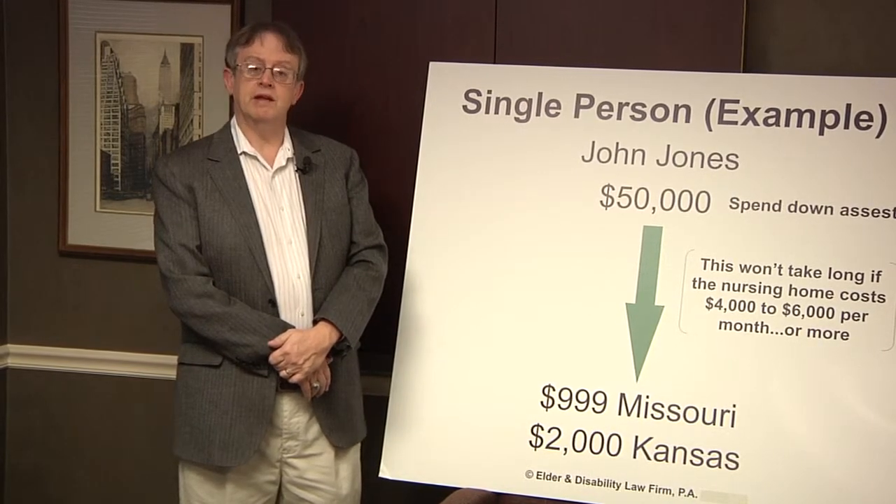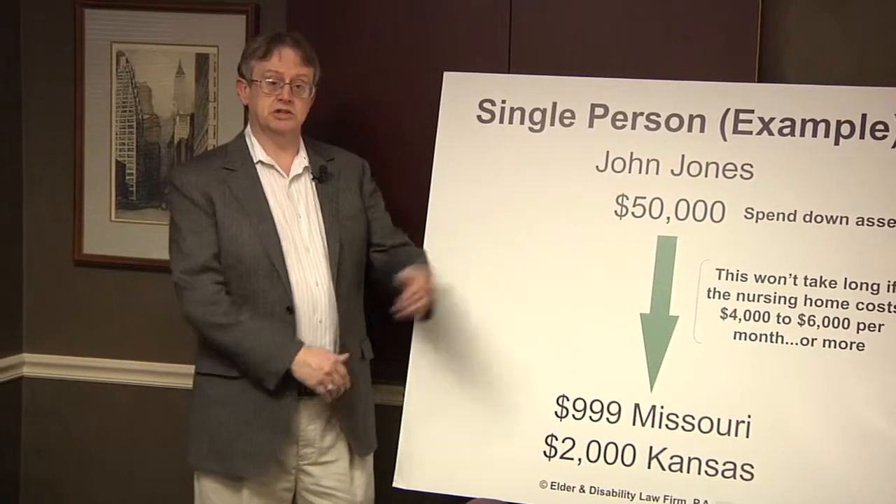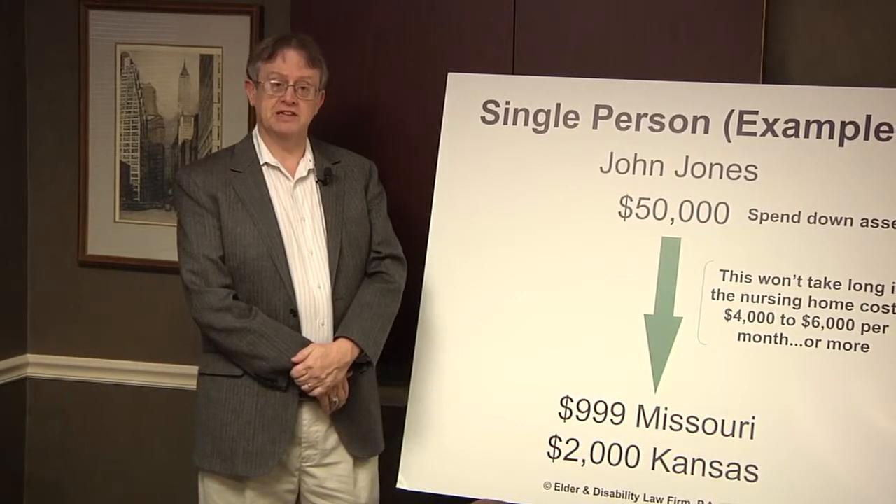In future episodes, we'll talk about what can be done to help Mr. Jones protect some of the family's assets. Thank you very much.